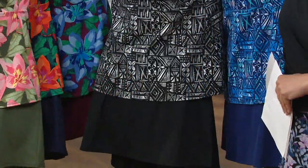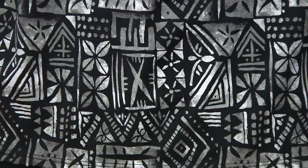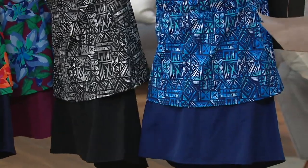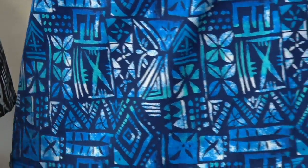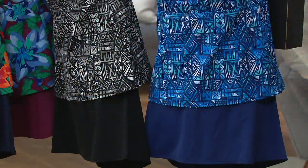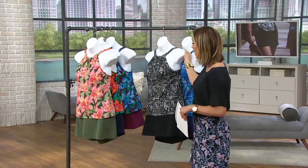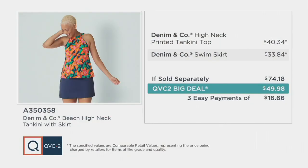In the batik we have the black: black, shades of gray, white, and the black skort comes with it. Last but not least, sticking with the batik, we have the blue — the bright navy batik — with different shades of blue, even some turquoise. This looks like the colors of the ocean. You do have three easy payments of $16.66 today.